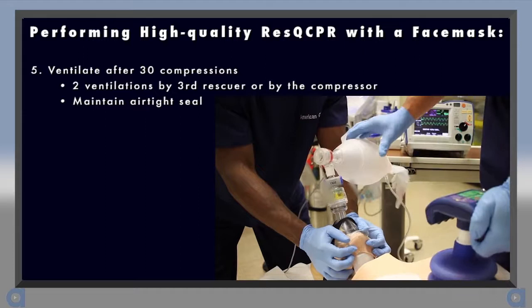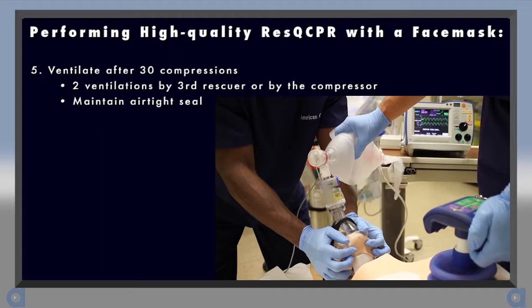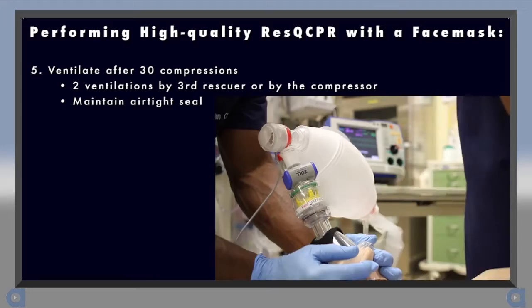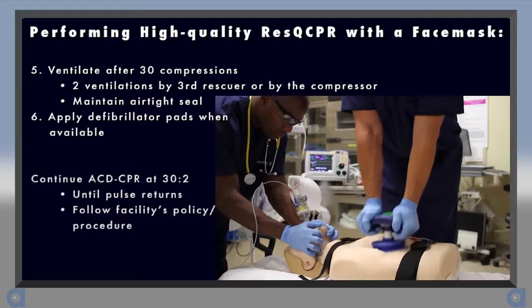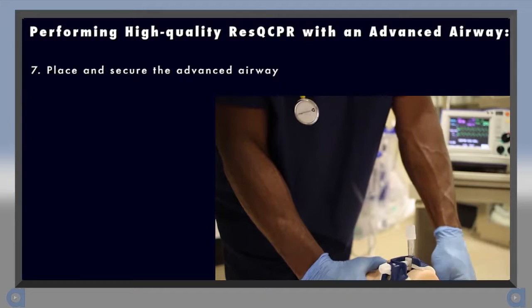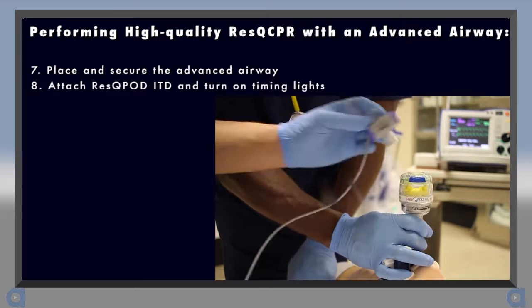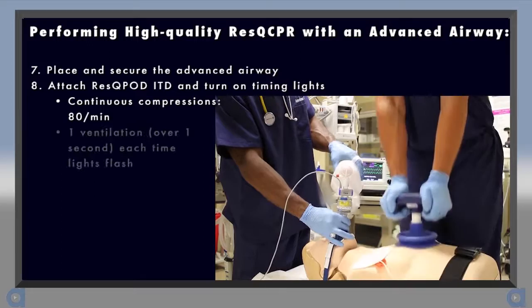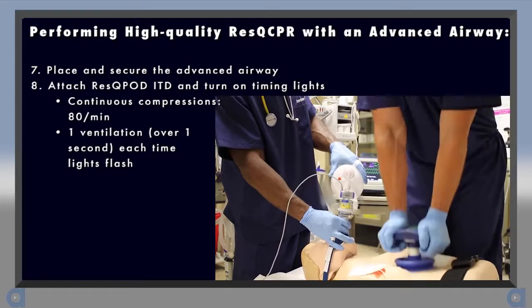A head strap may be helpful for maintaining the mask seal. After 30 compressions, pause for the two ventilations. It's best if a third provider, or the person performing compressions, provides the ventilations — this allows the provider at the head to focus on maintaining the face mask seal, which is necessary to produce the enhanced vacuum. When available, place the electrodes and prepare the defibrillator. Continue using a 30-to-2 compression-to-ventilation ratio until a pulse returns or as dictated by your facility's policies. Once an advanced airway has been placed, secure it using a commercial tube restraint. Move the Rescue Pod ITD to the airway and turn on the timing assist lights. Begin providing continuous chest compressions at 80 per minute, ventilating each time the Rescue Pod's lights flash, ideally during the active decompression phase.